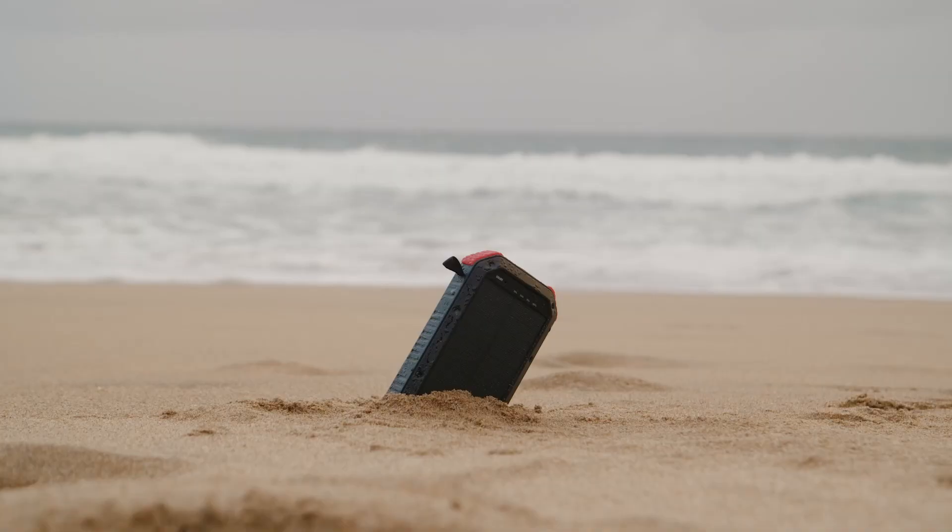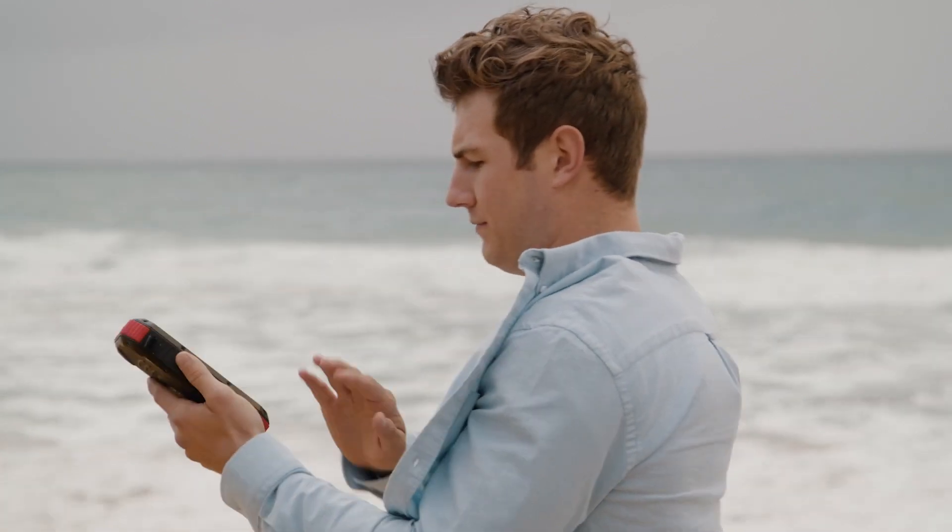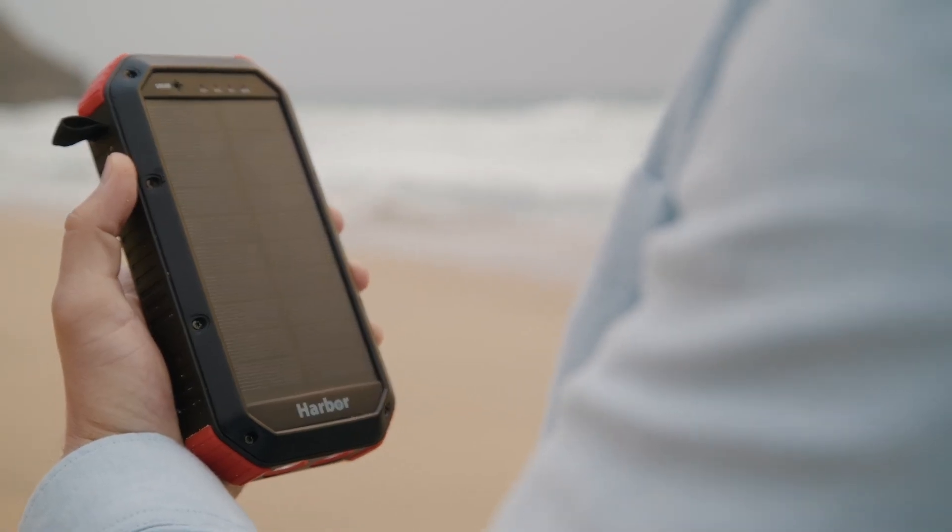The best part about Harbor is that it's splash proof, dust proof, and always ready for any adventure, no matter how harsh the environment.